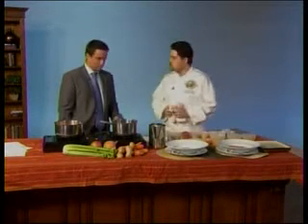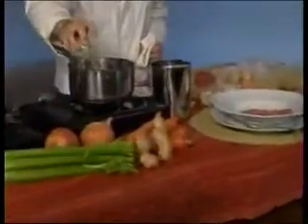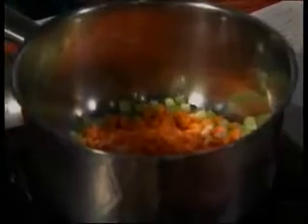We're just going to make a quick minestrone. We have a pot here, it's good and hot. We're going to add in our celery, some onions, some carrots, and garlic.